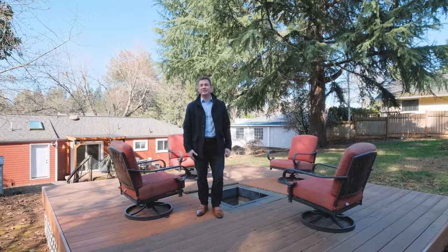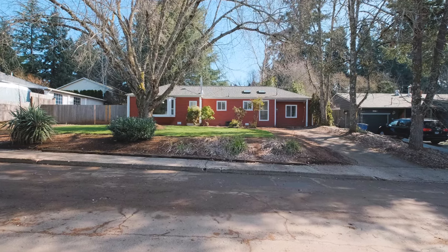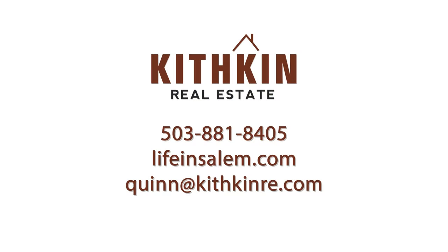I appreciate you taking the time to join us on this tour. If you have any questions about this home or would like to schedule your own private tour, you can contact me at the information on your screen, or find me on Facebook.